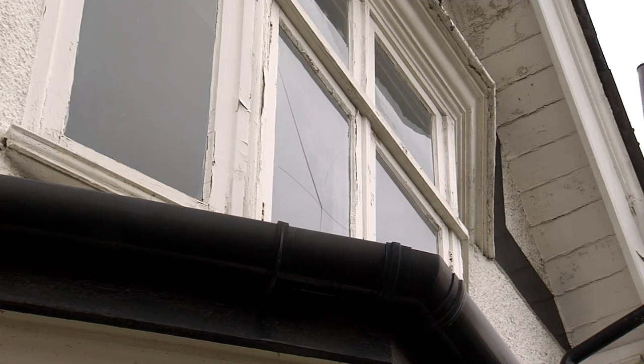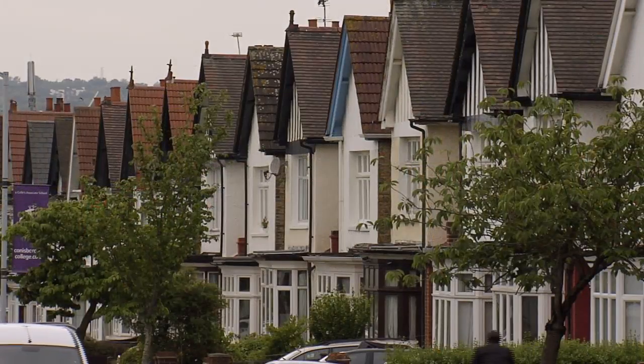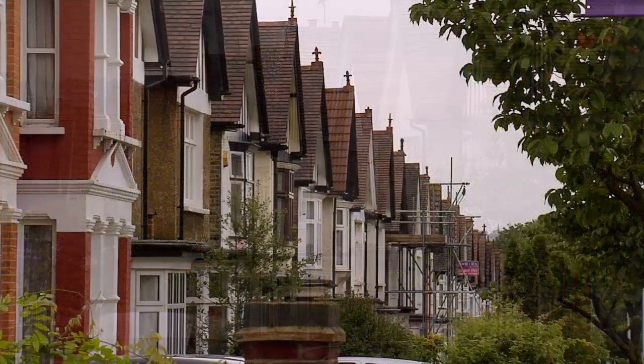From a rethinking perspective this project is important because we have so many of this style of home in the UK, but the industry and indeed the government schemes to date really haven't made an impact in improving their energy efficiency.